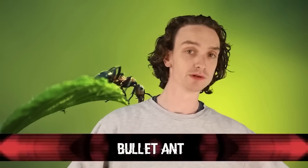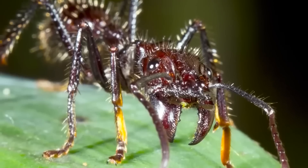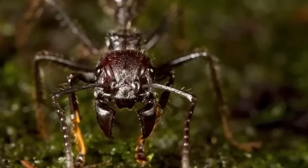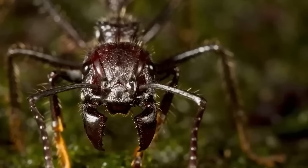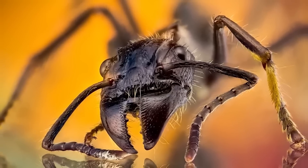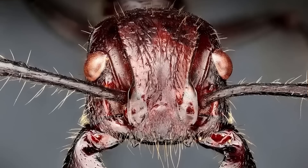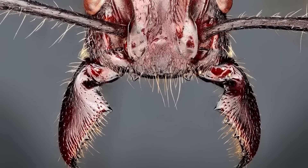Number 2: bullet ants. They're called bullet ants because their bite feels like a bullet wound — also known as Paraponera clavata. Commonly found in tropical rainforests of Central and South America, their sting is considered the most powerful of any insect in the world, and its effects can last 24 hours. Getting stung by a whole colony is potentially fatal. Their venom is so powerful that these ants are currently being studied for use as a pesticide.